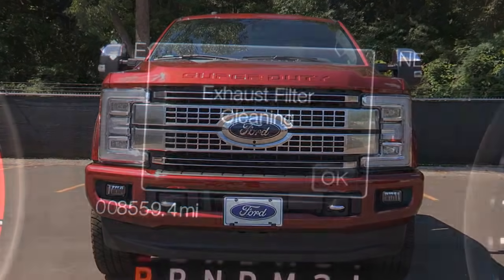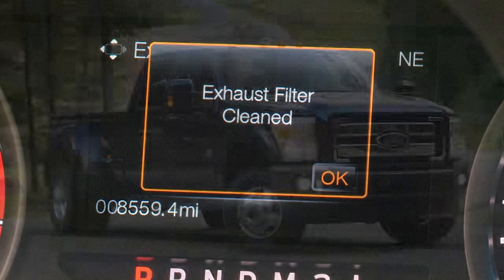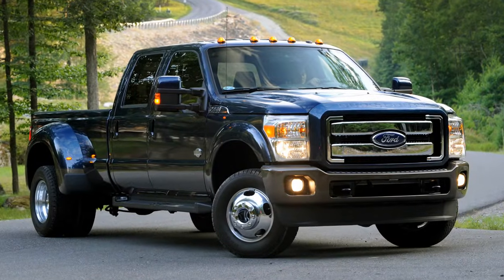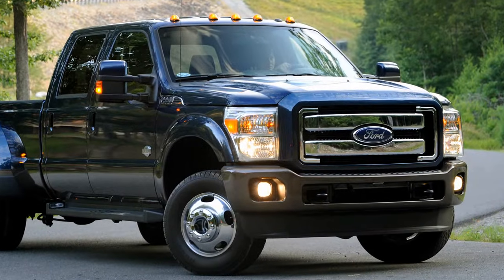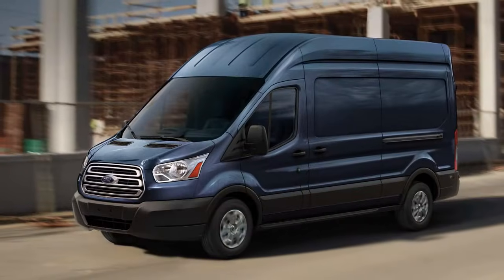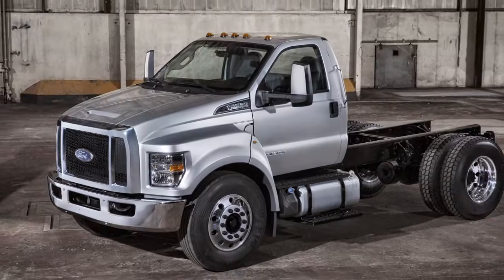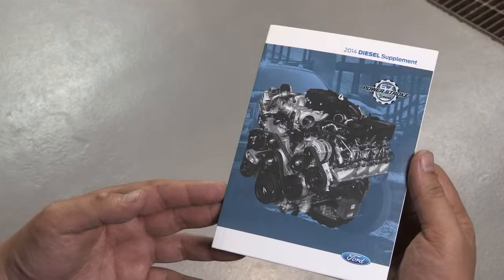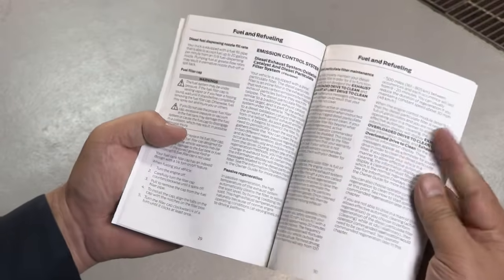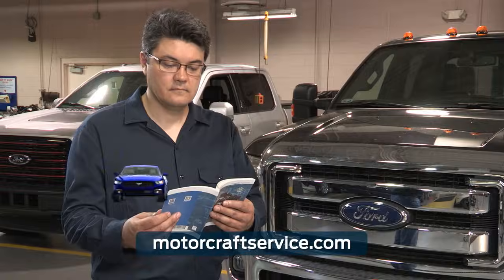Some of the vehicles that offer operator-commanded regeneration as an option include the Super Duty F-250 to F-550 series from 2011 to 2016, the 2017 Super Duty, the Transit, and the medium-duty F-650 to F-750 series. For specific details on cleaning your vehicle's diesel particulate filter, refer to your owner's manual or MotorcraftService.com.